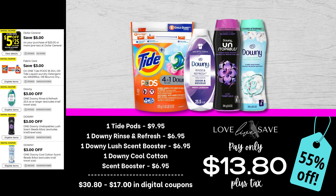Moving on, we're gonna stock up on not only some Tide Pods but some awesome scent boosters, because I believe these coupons are expiring today or after today, so this is an awesome opportunity to grab these deals. Grab one larger size bag of Tide Pods, one of the $6.95 bottles of Downy Rinse and Refresh, one bottle of the Downy Lush Scent Booster, and then one bottle of the Downy Cool Cotton Scent Booster. After all coupons, our total out-of-pocket comes to just $13.80 plus tax, a 55% off savings. That is a lot of laundry products.